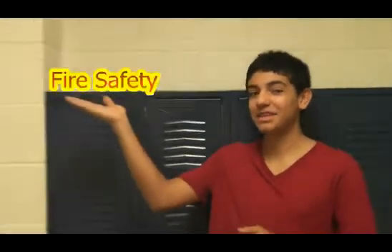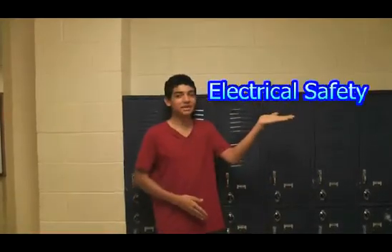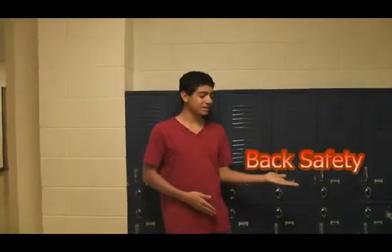Hi, I'm here to give you tips on how not to accidentally kill yourself. Today we're going to talk about fire safety, chemical safety, electrical safety, and back safety. We'll start with fire safety.